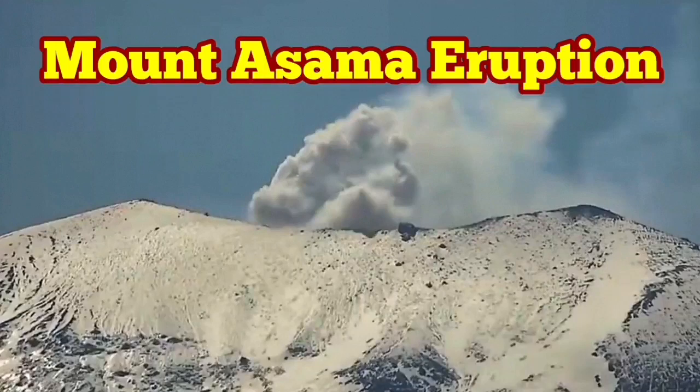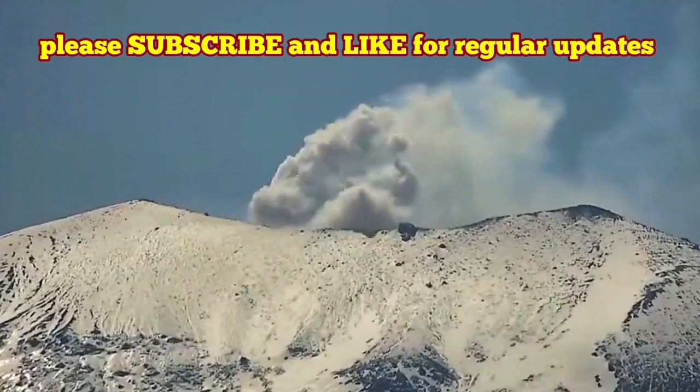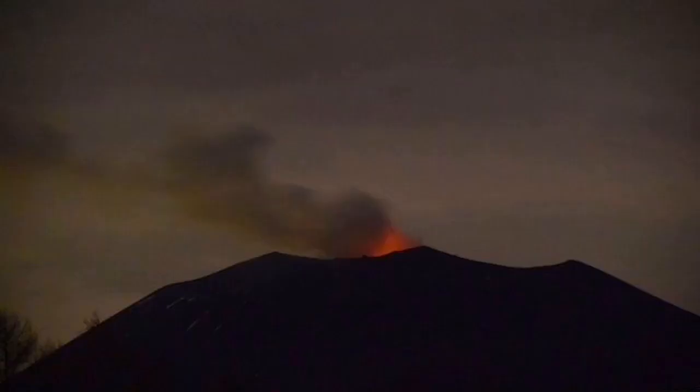Mount Asama, in Japan on the biggest island of Honshu, is actually active. It's one of the most active volcanoes in Japan and definitely the most active on Honshu Island.